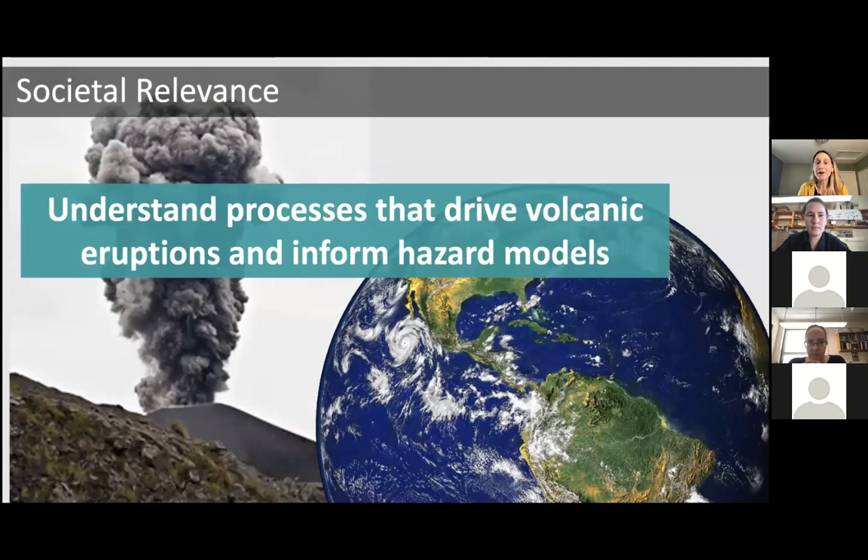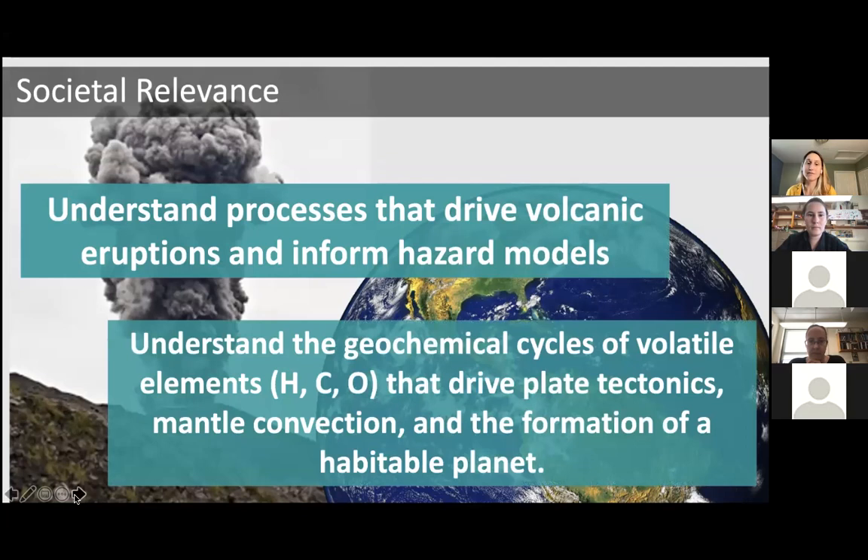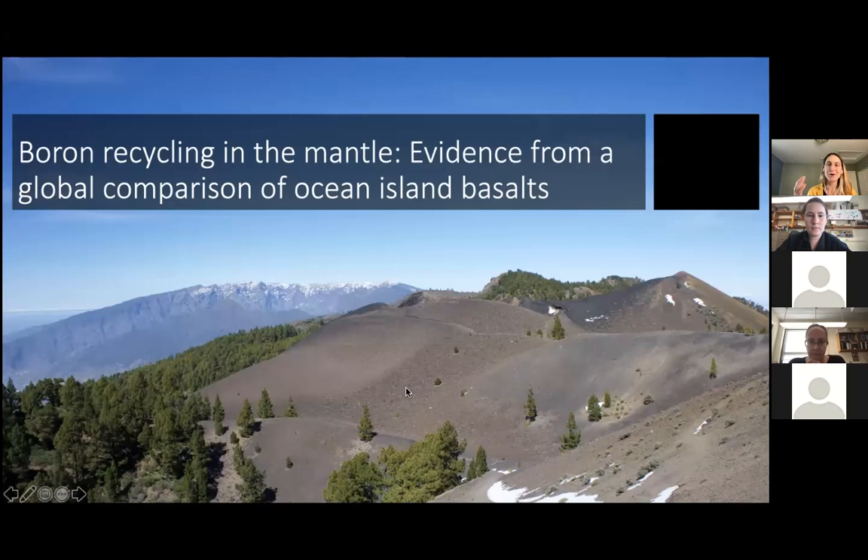From a more scientific perspective, by studying the evolution of the mantle and how magmas form, we get a better understanding of the long-term cycling of volatile elements like water, carbon, and oxygen. These geochemical cycles are hypothesized to drive plate tectonics and mantle convection, and they also play a really important role in the formation and sustainability of a planet that is habitable for humans. Today I'm going to talk about data that addresses this second societal impact — looking at boron in ocean island basalts to better understand recycling of material into and out of the mantle.